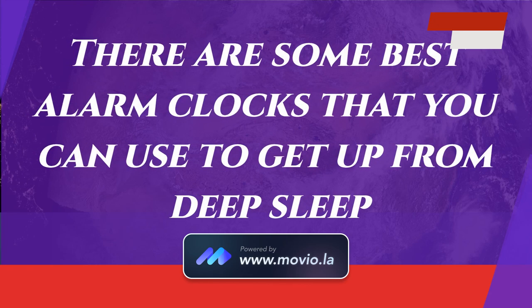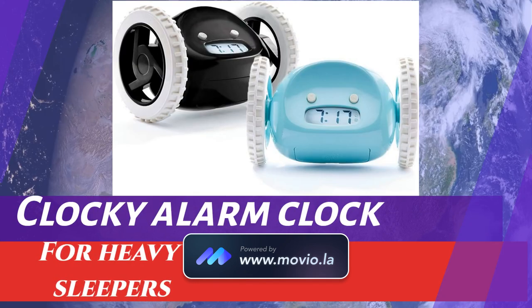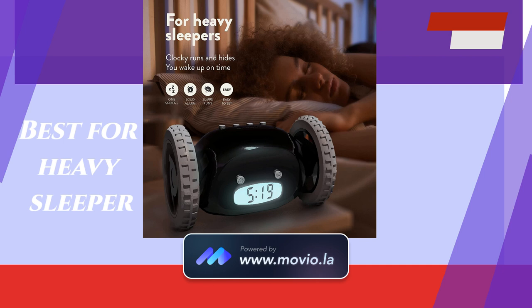There are some best alarm clocks that you can use to get up from deep sleep. The first alarm clock is the Clocky Alarm Clock. If you or your child or your friend is a heavy sleeper, then this Clocky Alarm Clock is best to use.